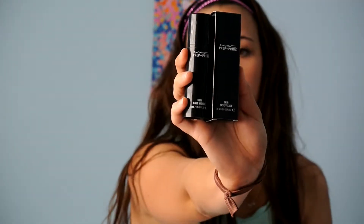I got this MAC 213 eyeshadow brush. And then from my aunt, I got MAC Prep and Prime Skin Base Visage. They also got me a MAC lipstick in the color Hue.